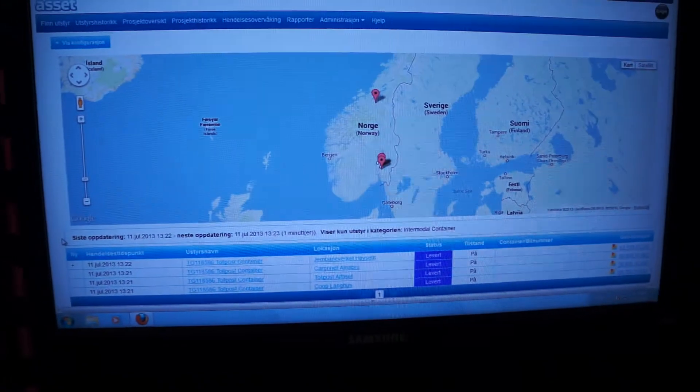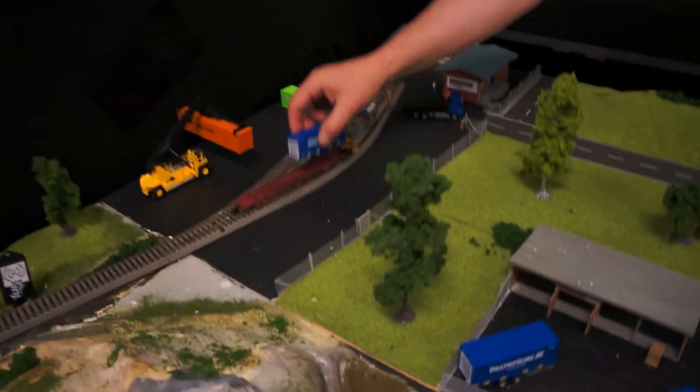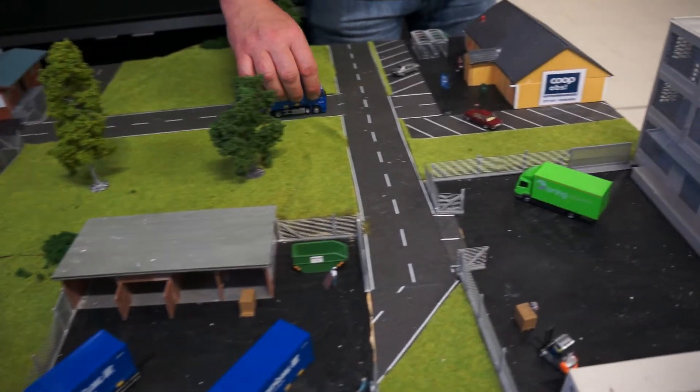There the container will again be loaded to a truck and transported to the store — in this case, COOP CitySyd.